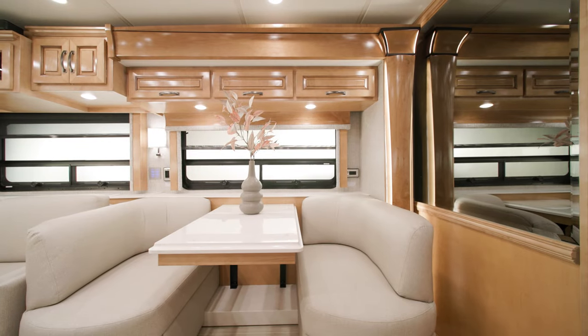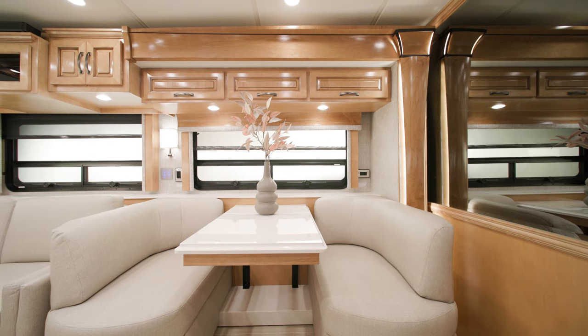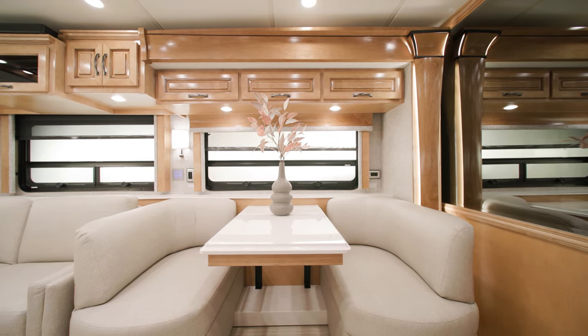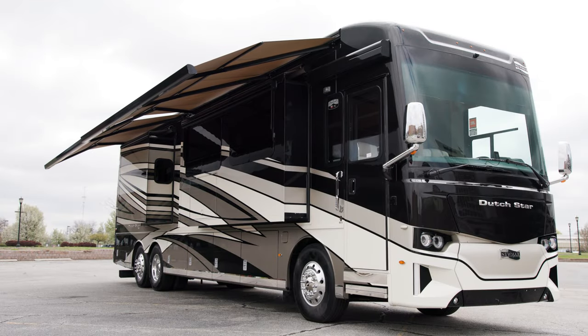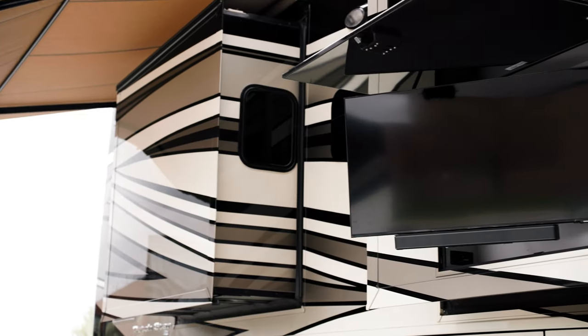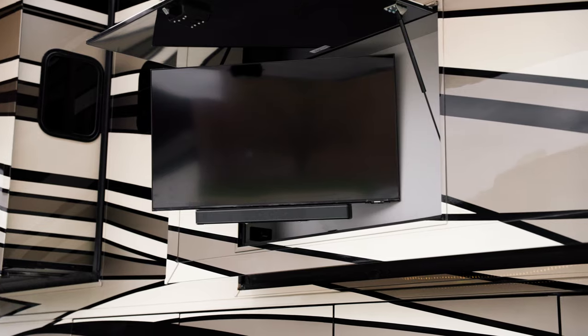In floor plan 4071, the Eurobooth patio-facing dinette is the only dining furniture available. This dinette, along with the HWH slide, allows us to offer full-height baggage doors underneath the patio awning, and also allows for an optional exterior entertainment center to be located in the wide wall of the slide room.